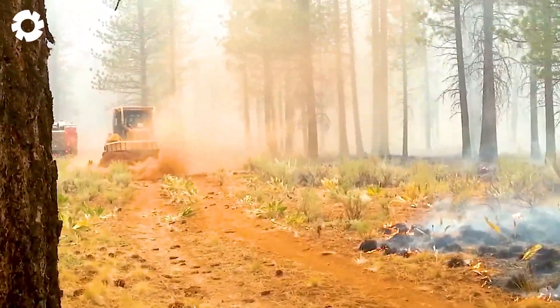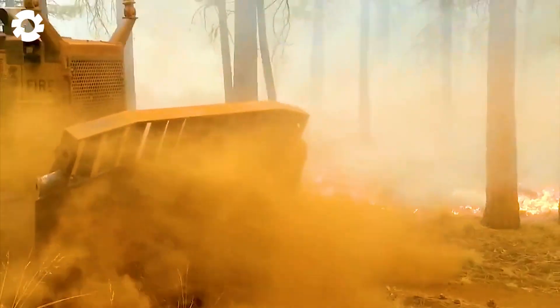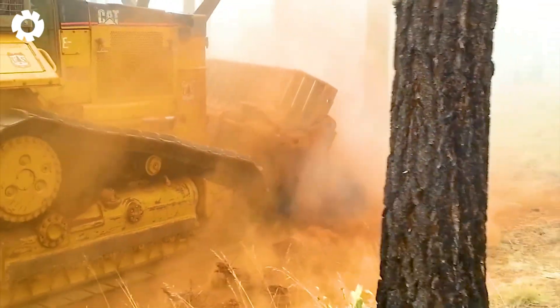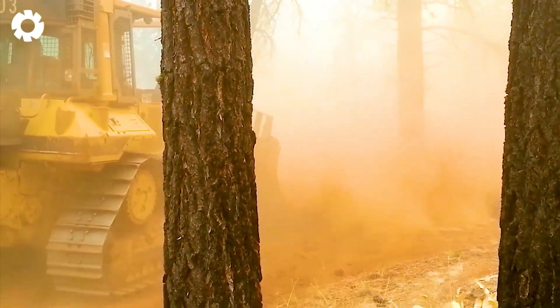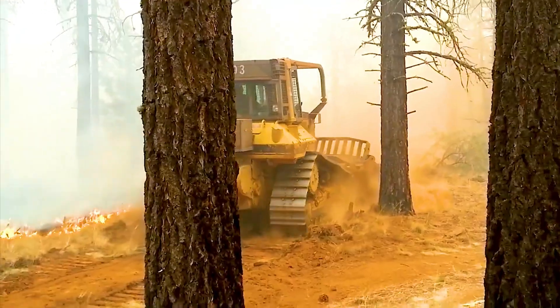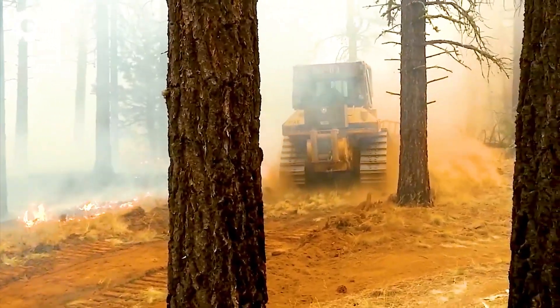It is impossible to take your eyes off the bulldozer creating a fire path. The 200-horsepower engine roars loudly. The crawler crushes all terrain. The red-hot bulldozer blade tears through the soil and rocks, creating a captivating scene like a burning steel monster in the middle of the construction site.